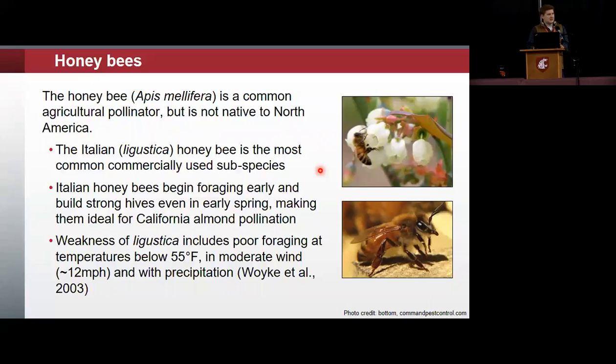Weaknesses in ligustica include poor foraging at low temperatures — 55 degrees Fahrenheit and below — as well as in windy or rainy conditions. It doesn't do well when the weather is poor, and that is important because in Washington, especially western Washington, we have pretty poor weather in that early spring period: generally cooler temperatures, a lot of rain, which makes it really difficult for these bees to pollinate blueberries.